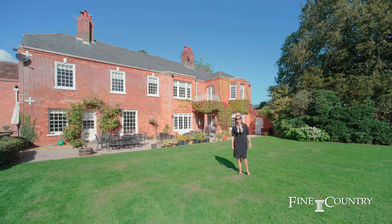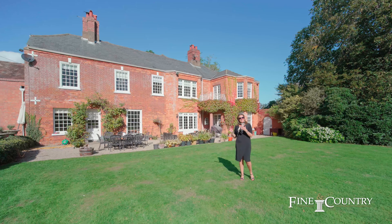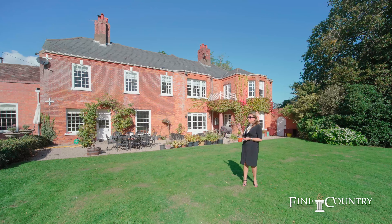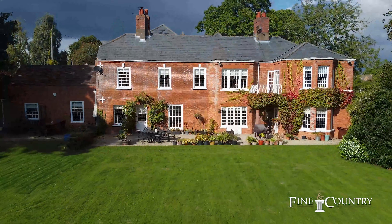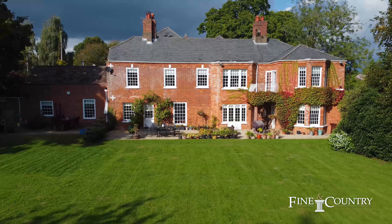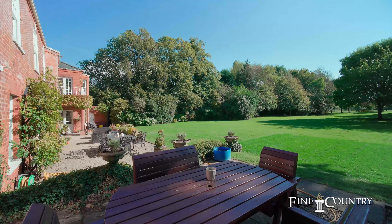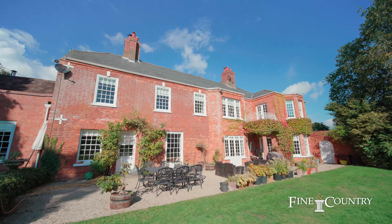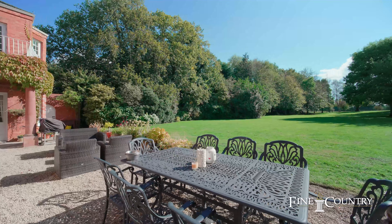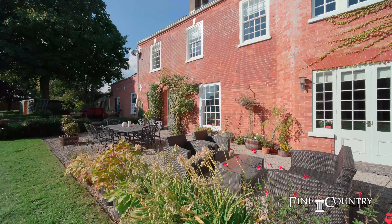Hi there, I'm Vanessa Bradford from Fine & Country Worcestershire, and I'm here today in Kempsey at this absolutely amazing Georgian property called Draycott House. It's got six bedrooms in the main part of the house, but also to the right here we've got a three-bedroom annex which is currently set up for Airbnb, which is fantastic because it has all of its own entrance and everything.